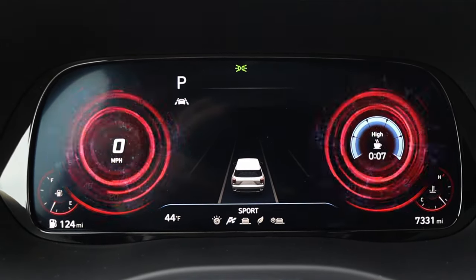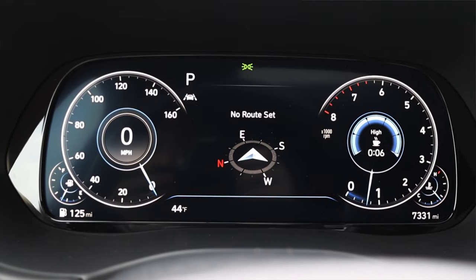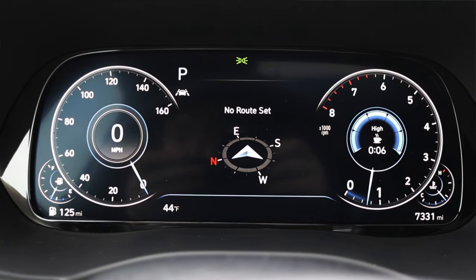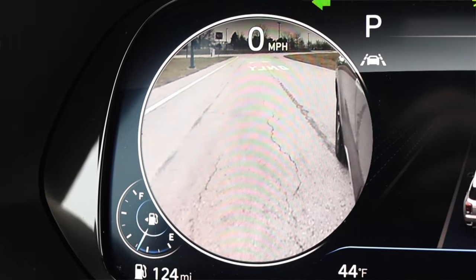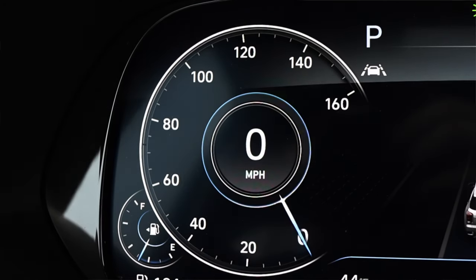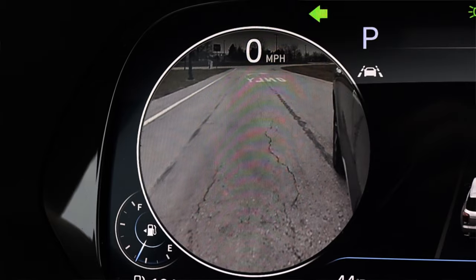I think digital gauges should be highly customizable because it's a screen — I should be able to watch old reruns of Arrested Development on my gauge cluster if I really wanted to. Is that safe? No, and car makers shouldn't do that, but I should have that capability. One last thing about the gauge cluster: when you turn on the turn signal, it activates a blind spot camera, much like the new Sorento, EV6, and new Sportage from Kia. It doesn't have a super high frame rate, but having a blind spot camera is awesome.